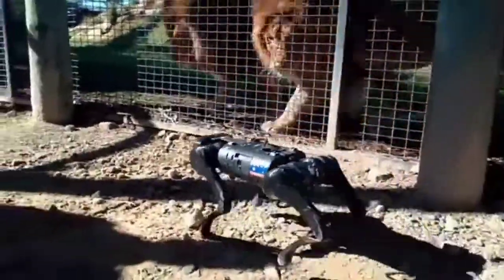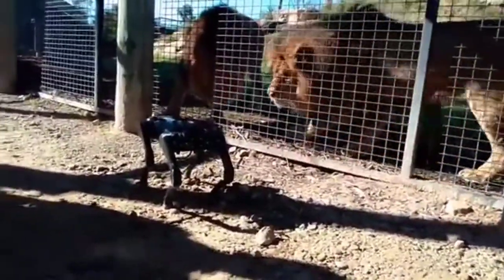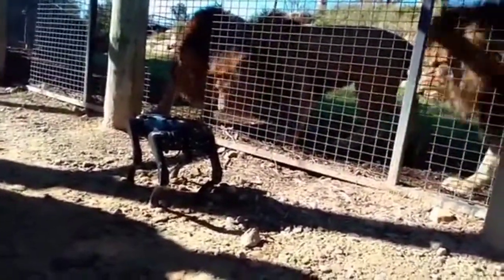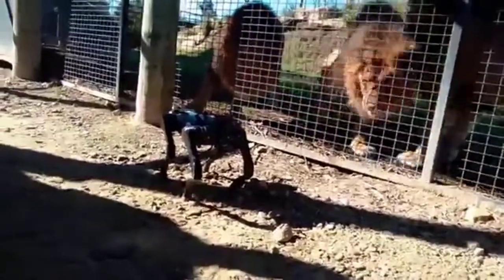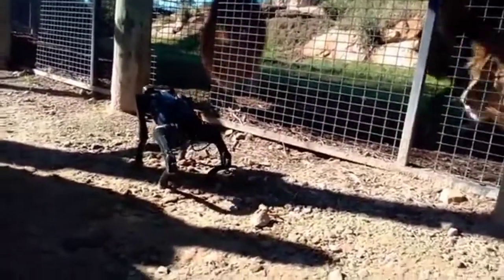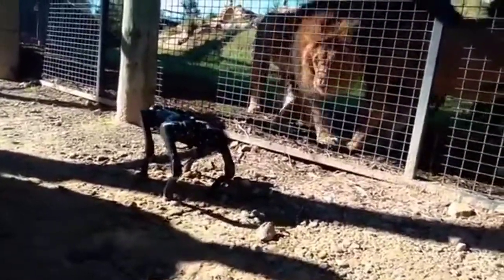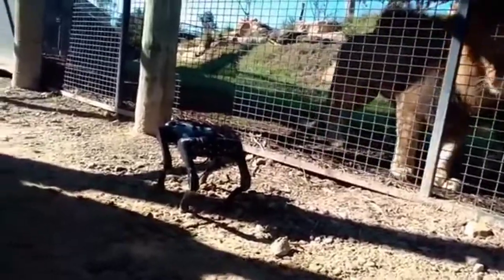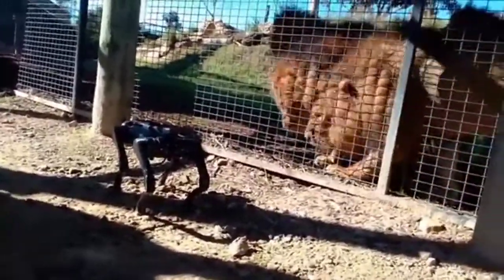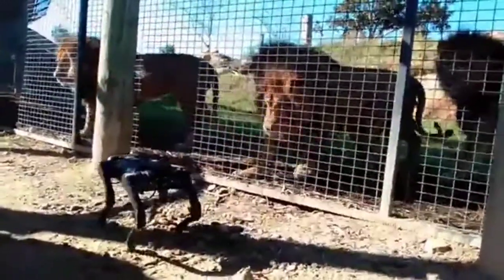Now, it was put to me that if there was an injury to a keeper inside an enclosure that was dangerous, could the robot dog go in to protect the keeper whilst other people were getting ready to effect a rescue — only for that initial part, because the animals are so curious. And then I was asked what sort of defense mechanism would you put on it.